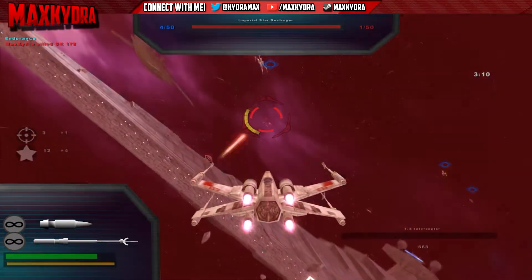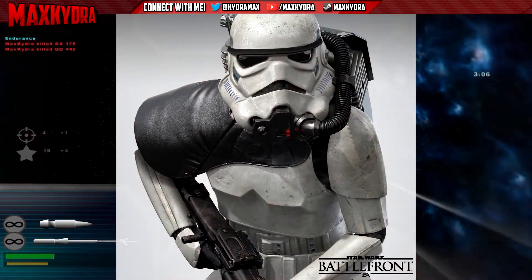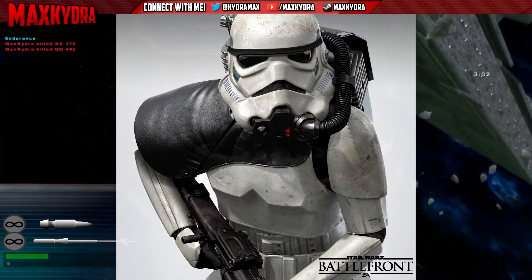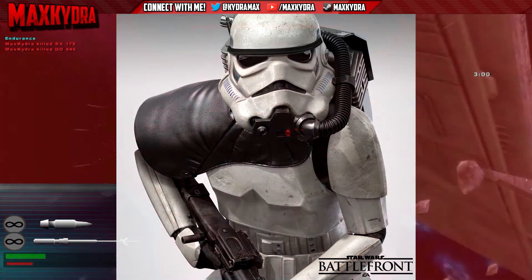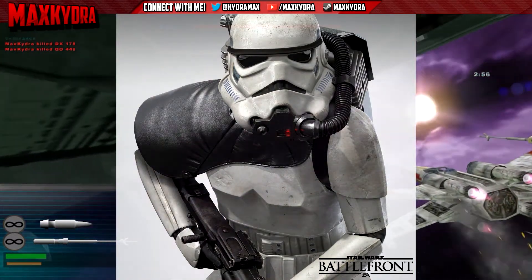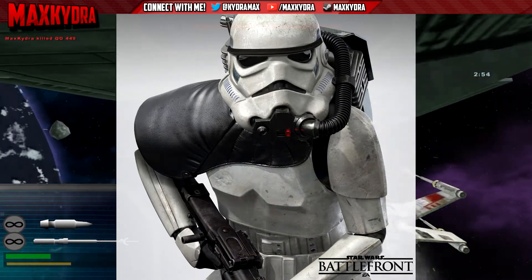A lot of people thought it was going to be a space trooper because of the tube attached to the helmet. I myself thought this was going to be a sand trooper because of the shoulder pads and the very long rifle he's holding. And speaking of the rifle, this also confirms another weapon in Battlefront — the DLT-19.